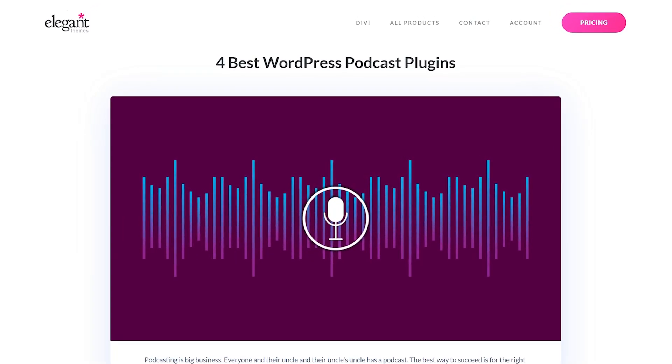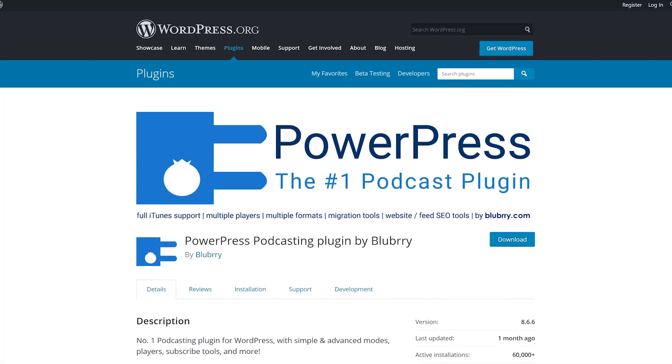Let's check out the four best WordPress podcast plugins. Number one: Blueberry PowerPress.